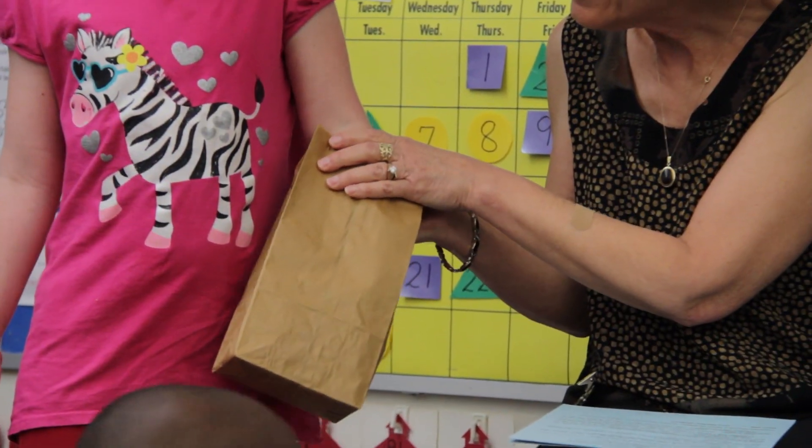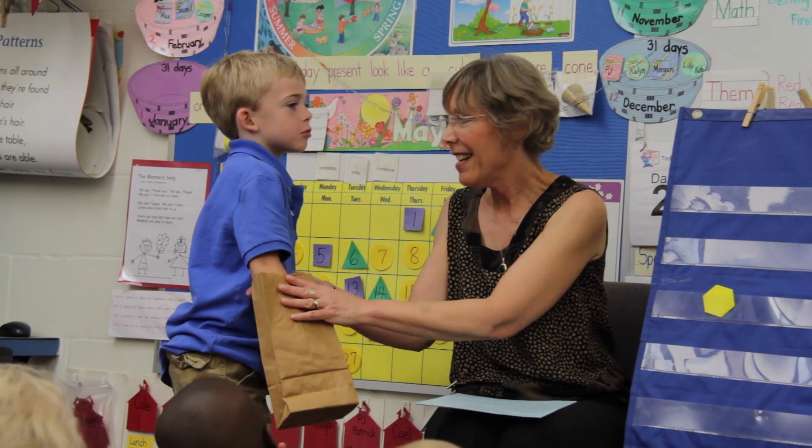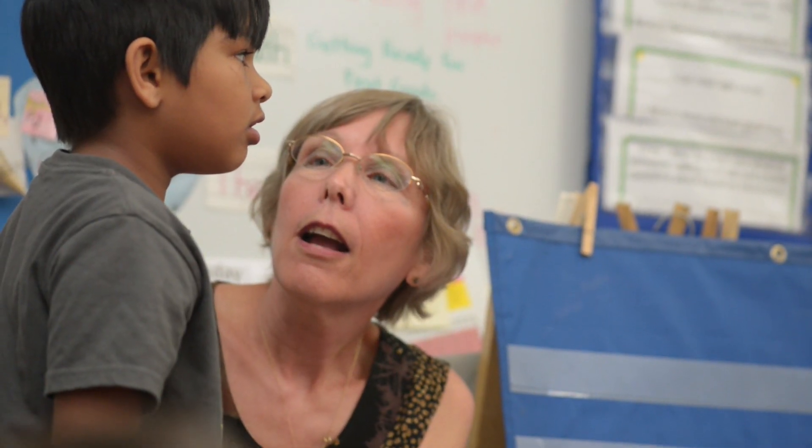Think about their five senses — you want to involve the whole child. In that instance, that was the sense of touch. They would reach in and try to figure out, feel that shape. A square?